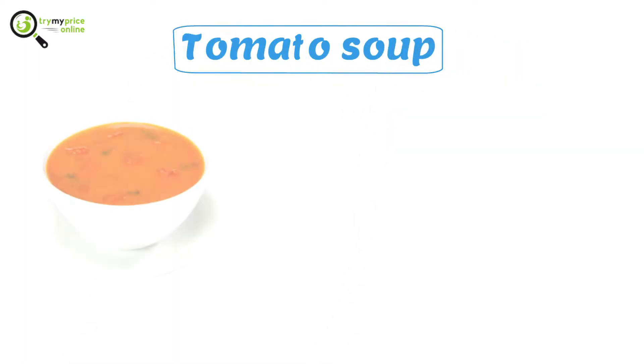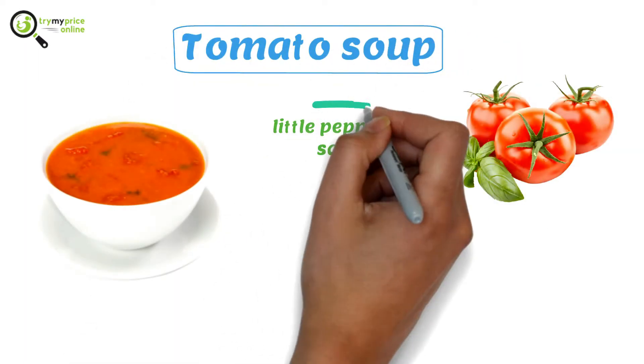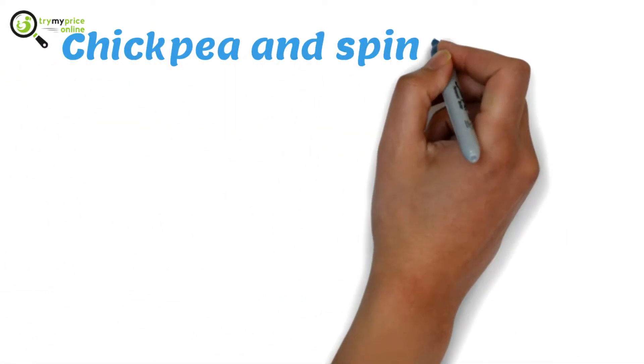Tomato soup. As the name implies, you will need one to three tomatoes, little pepper, salt, and one teaspoon of butter. Chickpea and spinach soup.